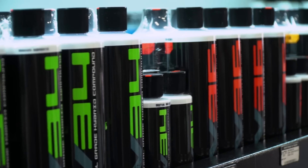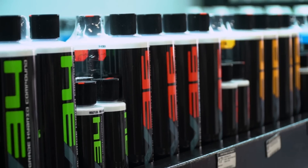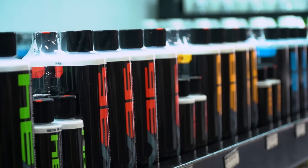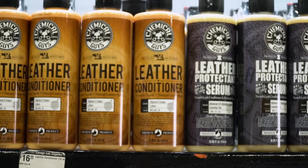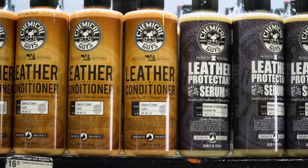Moving our way along here, we've got all kinds of products. Some of my favorite products are the V-Line — this is what's going to get any kind of scratches, swirls, oxidation, water spots, anything off your paint and make it look brand new again. We have all kinds of cleaning products here, interior, exterior, large quantities.